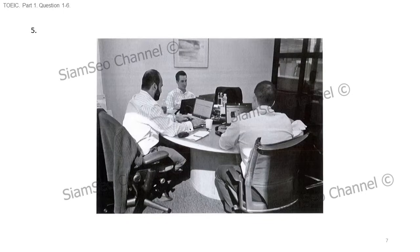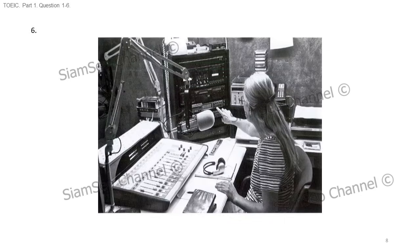Number five. Look at the picture marked number five in your test book. A, they're using laptop computers. B, they're exchanging business cards. C, one of the men is putting on a sweater. D, one of the men is moving a chair. Number six. Look at the picture marked number six in your test book. A, she's wearing headphones.